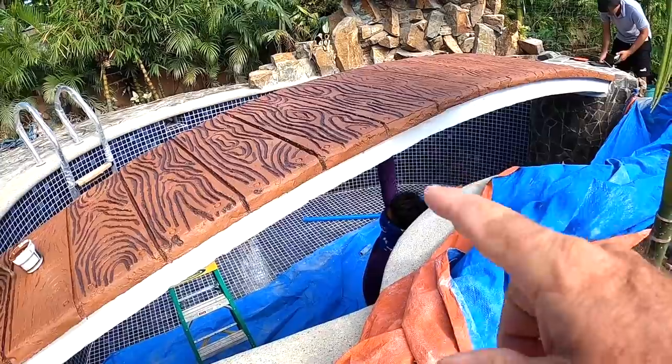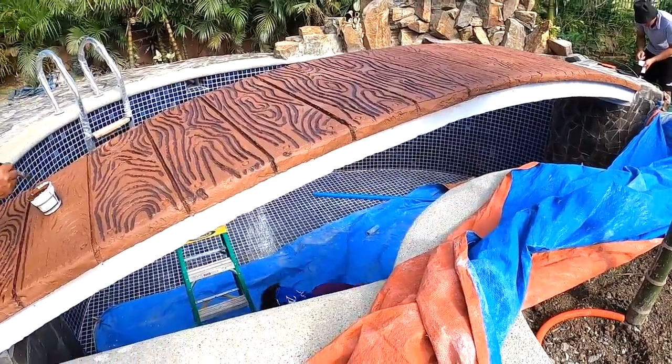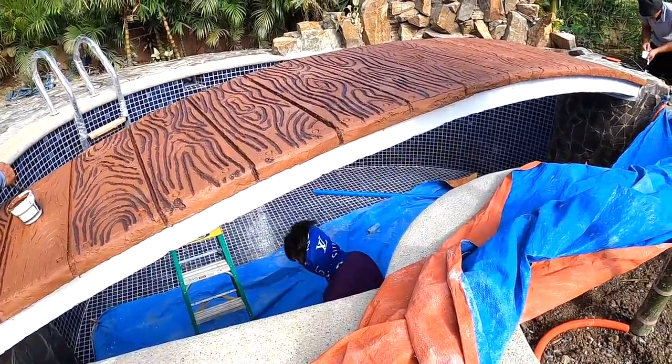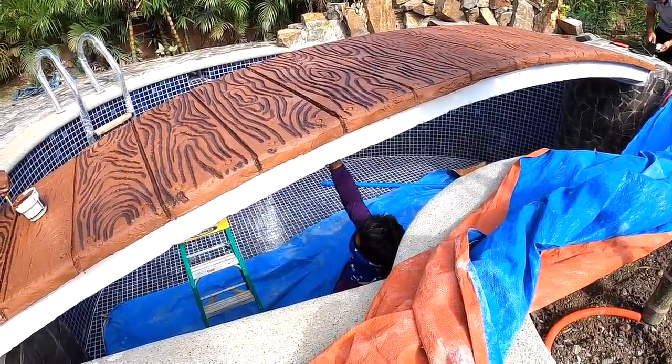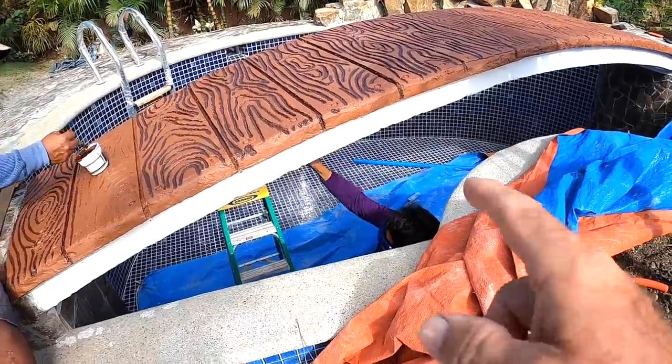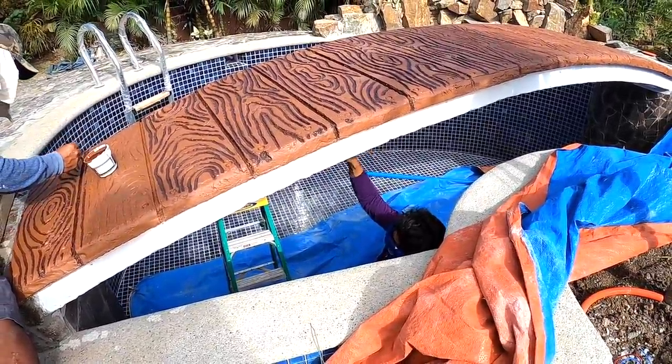Somebody was asking yesterday what it looks like underneath the bridge. Yesterday was all prep work, using the boys in 701 to do the base coat. Let's take a look at what this young man is doing down here right now.